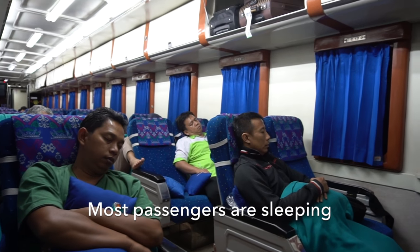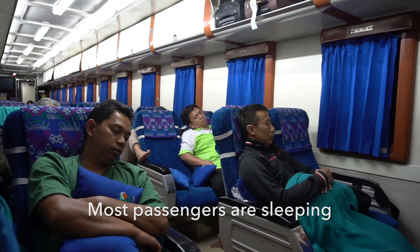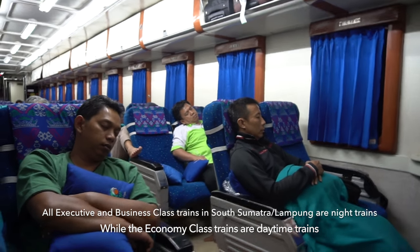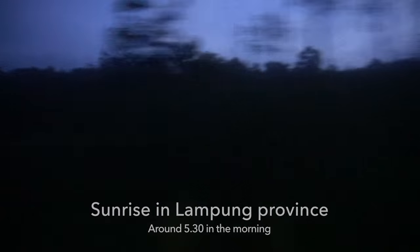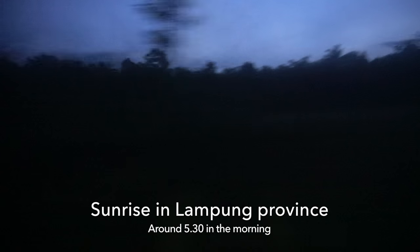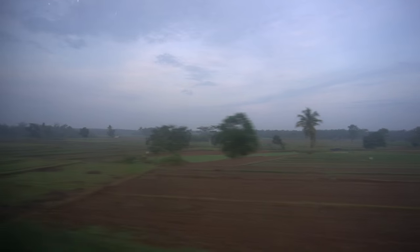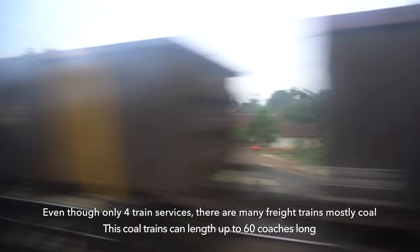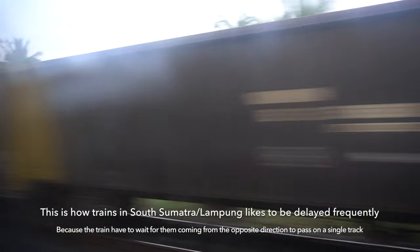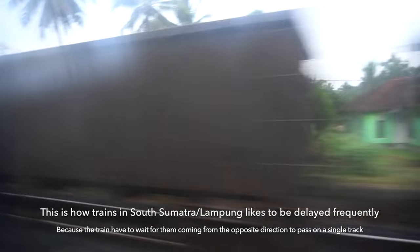Most passengers are already sleeping, as it's a night train from Palembang to Lampung. Here is the sunrise — we're already in Lampung province around 5:30am. Even though there are only 4 train services in South Sumatra, there are many freight trains, such as coal trains, which can delay all passenger trains.